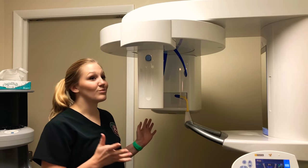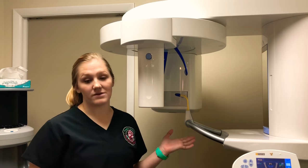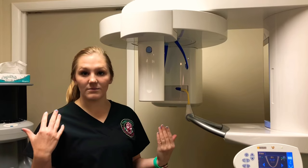And this is our brand new state-of-the-art panoramic x-ray machine that lets us see the growth and development of your child's teeth.